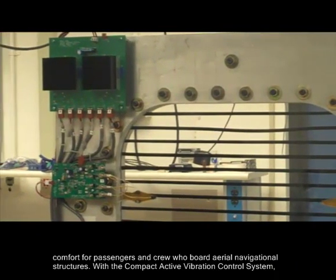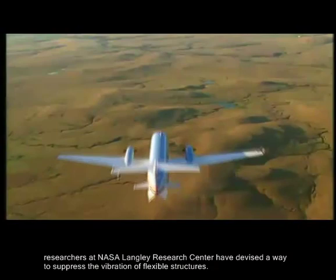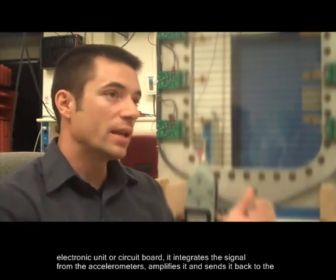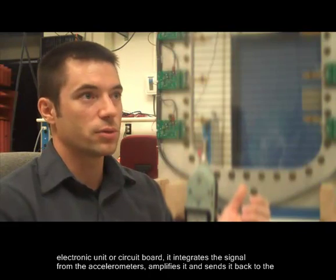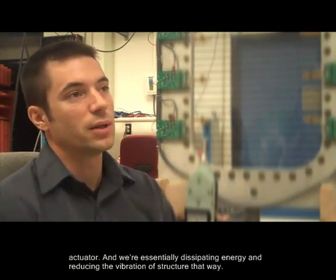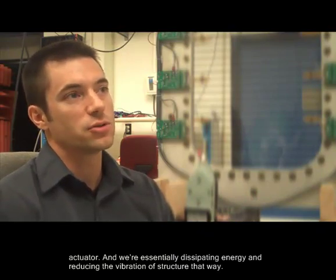With a compact active vibration control system, researchers at NASA Langley Research Center have devised a way to suppress the vibration of flexible structures. We take the response from the accelerometers and feed it back into the control electronics, into the electronic unit circuit board. It integrates the signal from the accelerometers, amplifies it, and sends it back to the actuator. We're essentially dissipating energy and reducing the vibration structure that way.